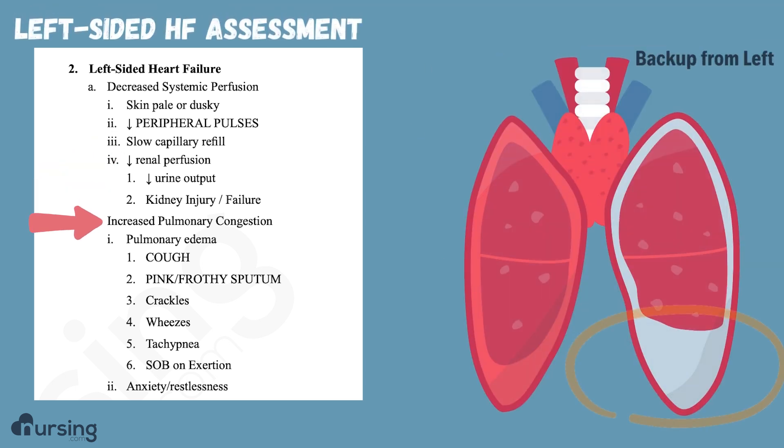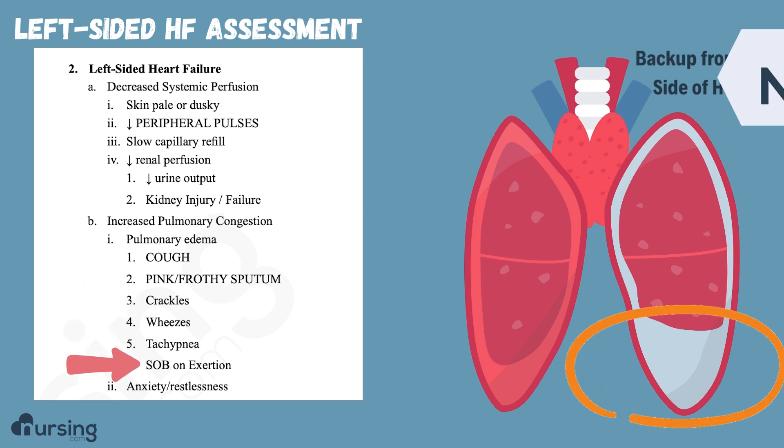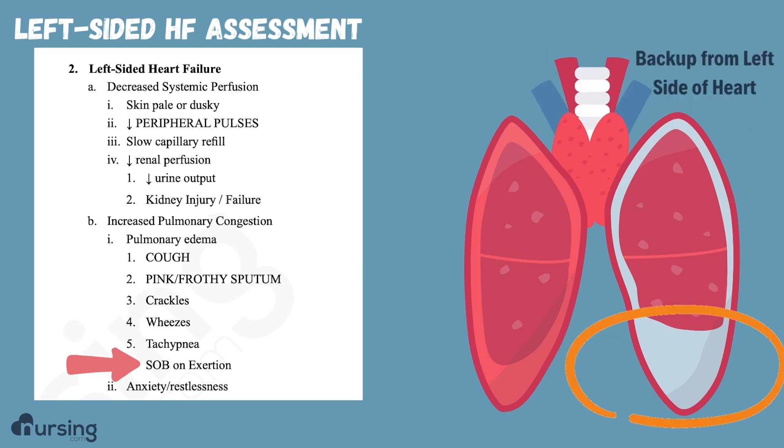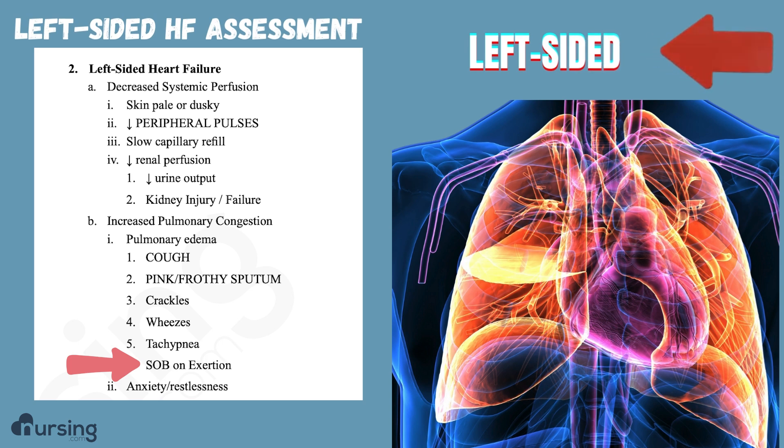Then we see congestion happening in their lungs — that's the congestion backwards from the left side of the heart going into the lungs — so we're going to see pulmonary edema. They're going to have a cough, and their sputum is going to be pink and frothy because of that extra blood flow within the lungs. They're going to be extremely short of breath when lying flat because all that fluid puts pressure on their lungs and makes it hard to breathe. If you see really significant respiratory issues, think left-sided heart failure.